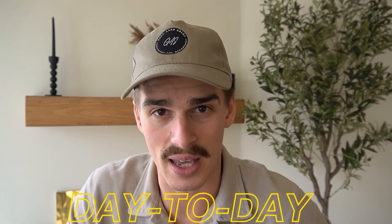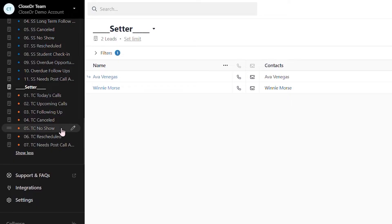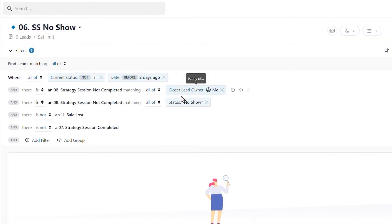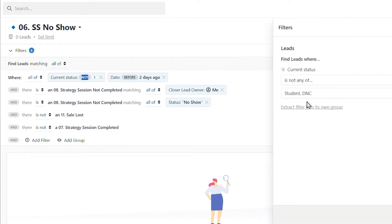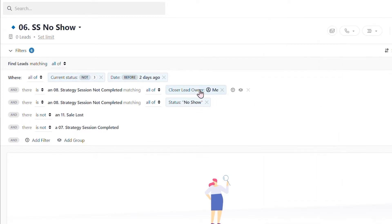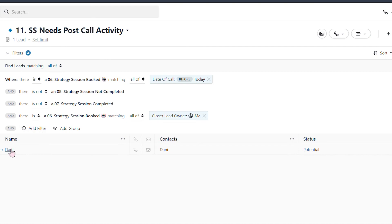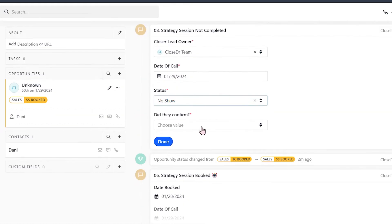Coming down even further, we get to our 100-foot overview: the sales rep's day to day, managed by how you construct their smart views. We use smart views to show lowest hanging fruit to highest hanging fruit. I teach it like a bucket — a smart view fills up based on certain criteria and empties based on other criteria. For example, in an 'SS no-show' bucket, the lead had a no-show status, is not signed up, is not a do not call, I'm the lead owner, and they haven't had a touch point in two days. When a contact gets called, texted, or emailed, they're removed from that smart view, then reappear after two days without communication — making the process foolproof for your sales reps.